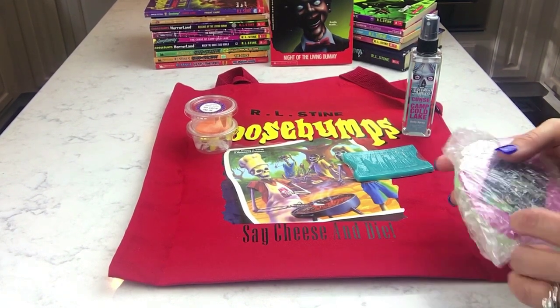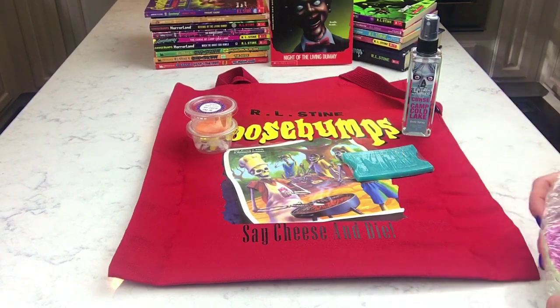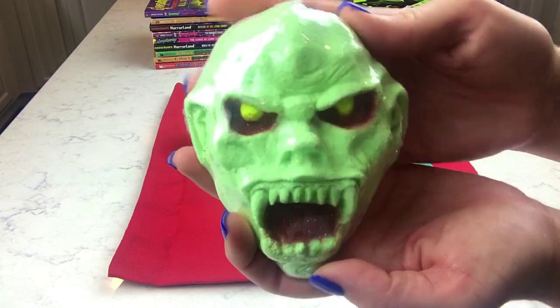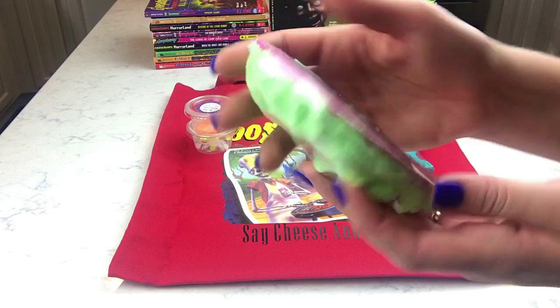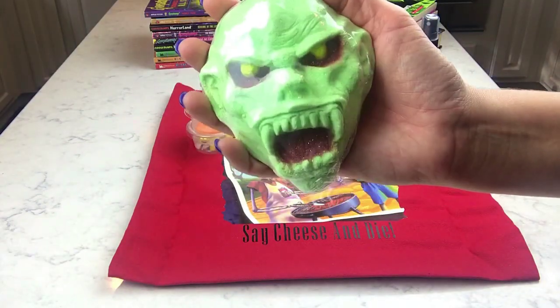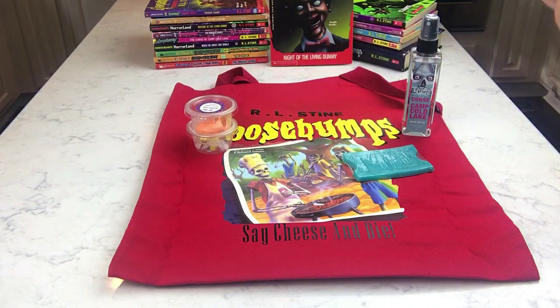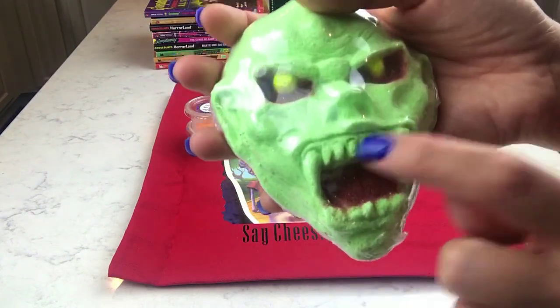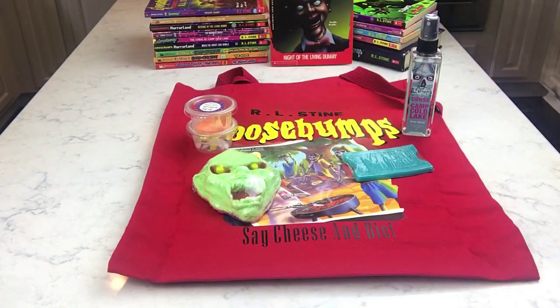This is a bath bomb, and I don't get all the Goosebumps references since it was a little after my time — probably 90s. I've bought many Goosebumps books but haven't read them. Oh my gosh, this smells so good! This is the Haunted Mask bath bomb in kiwi watermelon — it just smells like Sweet Tarts or candy. And look at the detail on her bath bombs — amazing. Look at the teeth, it's so cool!